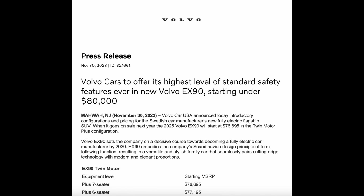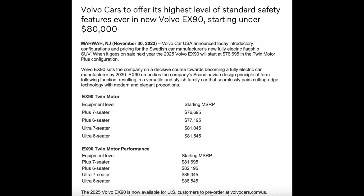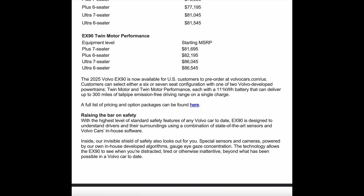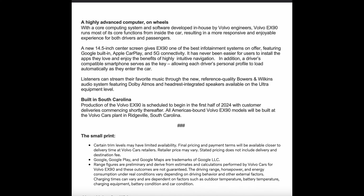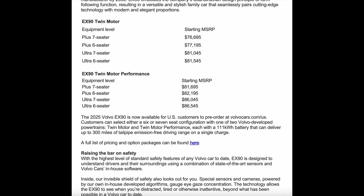We have two models here: the twin motor and the twin motor performance. Within those two trims, we have the plus and the ultra to choose from. All of these variations are going to use a 111 kilowatt hour battery pack. The base twin motor is of course going to be all-wheel drive with 402 horsepower and 568 pound-feet of torque.